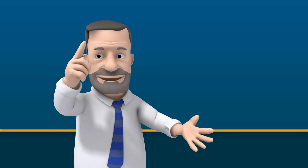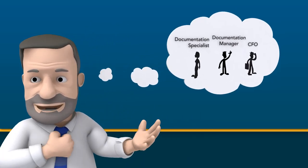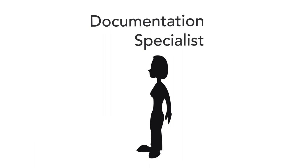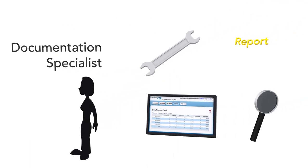We've spent a lot of time thinking about this from the perspective of each person involved in improving clinical documentation, making sure the software is tailored to each of their needs. For the documentation specialist, for example, we have tools that cover his or her entire workflow.